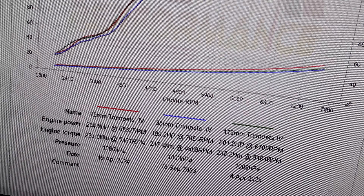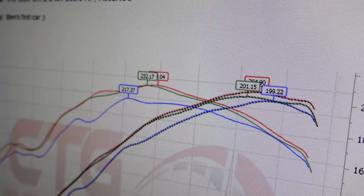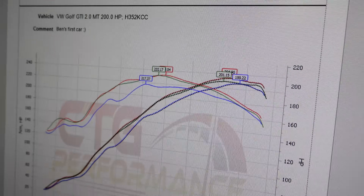A quick look at the results from the different length intakes that have been tested — these will be discussed in more depth later on. But how did we get here?